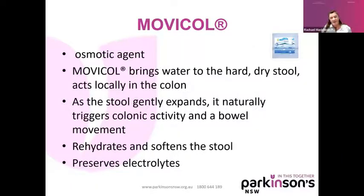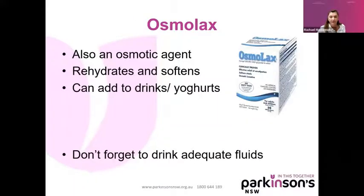Movicol — I should have bought shares in Movicol when I started to be a Parkinson's nurse many years ago. It's an osmotic agent. What it does is bring water to that hard, dry stool and it acts locally in the colon — it expands the stool and triggers colonic activity to make you actually do a poo. Essentially it rehydrates and softens the stool, and it also preserves electrolytes. If you don't like Movicol, then we recommend Osmolax — also an osmotic agent that rehydrates and softens, and you can add it to drinks and yogurts. When taking these agents, make sure you drink fluids as well.